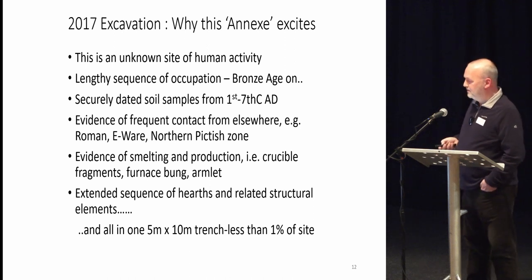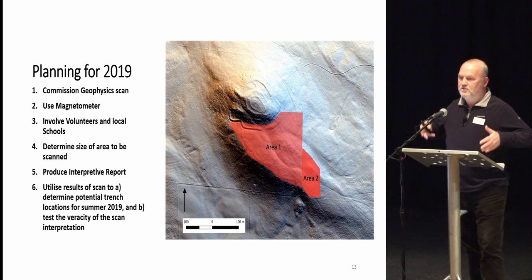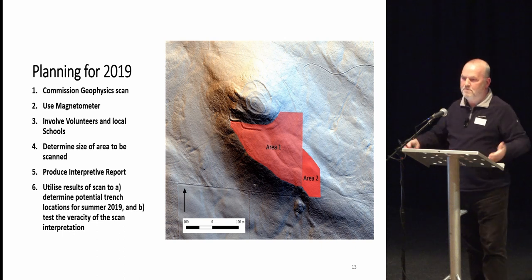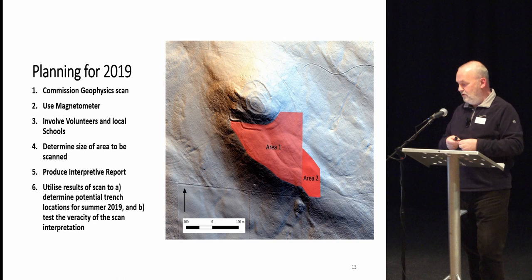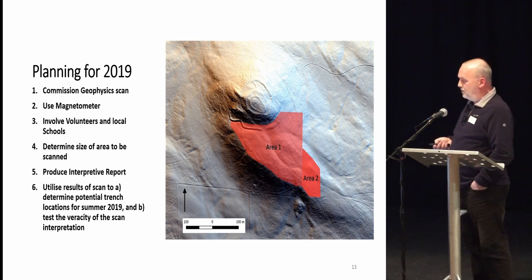On to 2019 and this year. We didn't want to put another single deep trench in because you begin to potmark the site with holes, so we decided as a strategy to commission Stage 1 as a big geophysics scan. A number of people here came up and helped us with that scan. We brought in a big bit of kit from Germany, took five people to manoeuvre over four hectares, and we did that over four days up on the hill. We involved volunteers and local secondary schools in the exercise. We did circa four hectares and produced an interpretive report — wanting to determine the potential trench locations for this summer and test the veracity of the scan results.